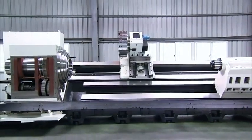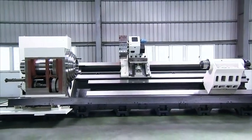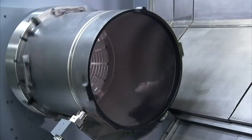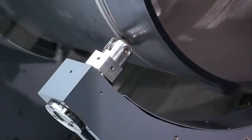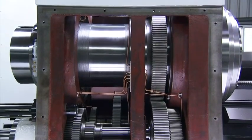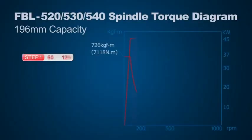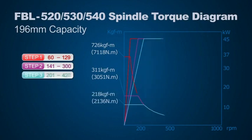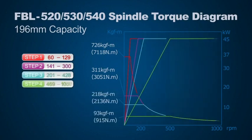The machine supports workpieces of up to 940 millimeters in diameter and 2000 to 4000 millimeters in length, with either a three or four speed, highly versatile 45-kilowatt motor-driven spindle. The direct drive gear design and NN-style bearings provide the torque needed for large diameter machining and the high RPM capabilities required for high-speed turning.